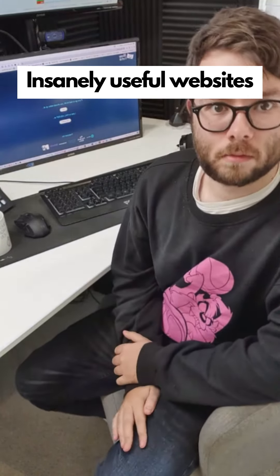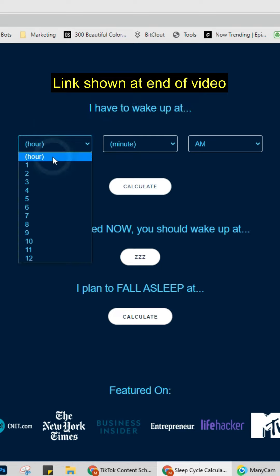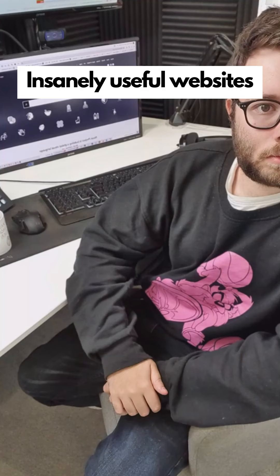Insanely useful websites, Part 16. This website will do the math for the times you should go to bed when you need to wake up at a certain time. Tell the tool what time you need to wake up at and click calculate. Go check it out.